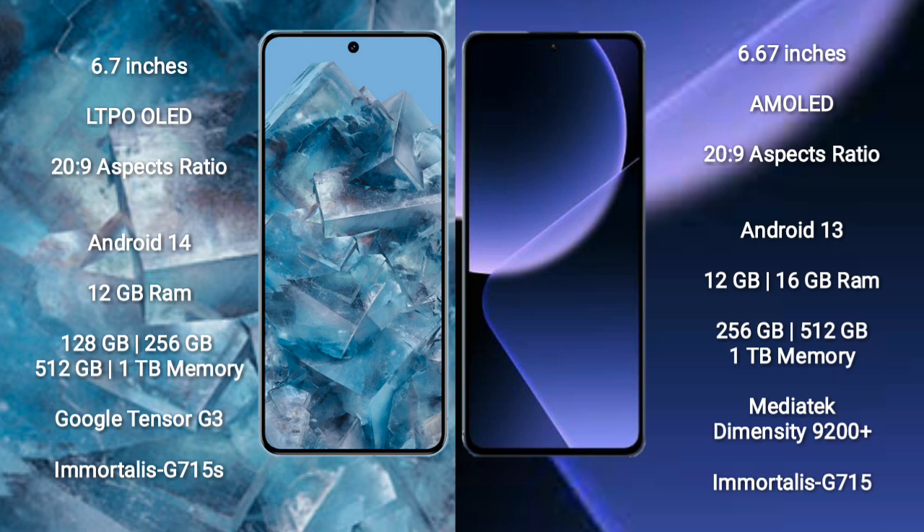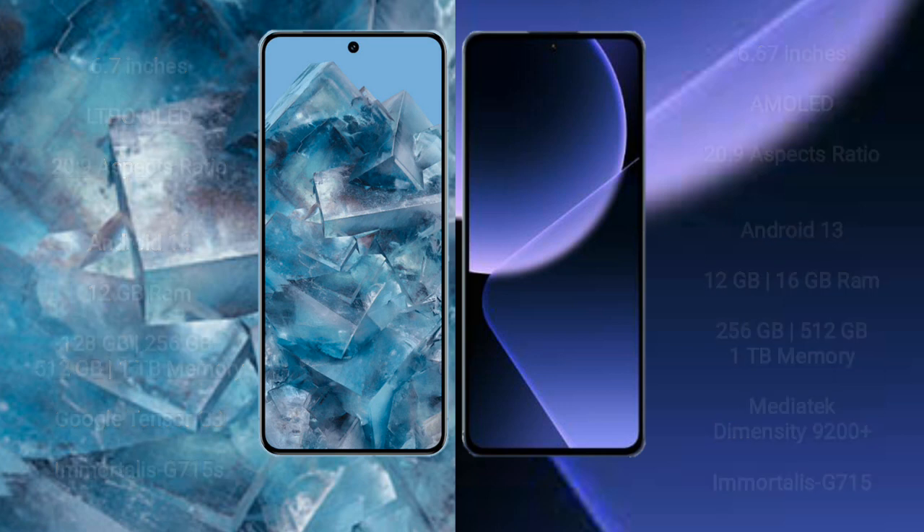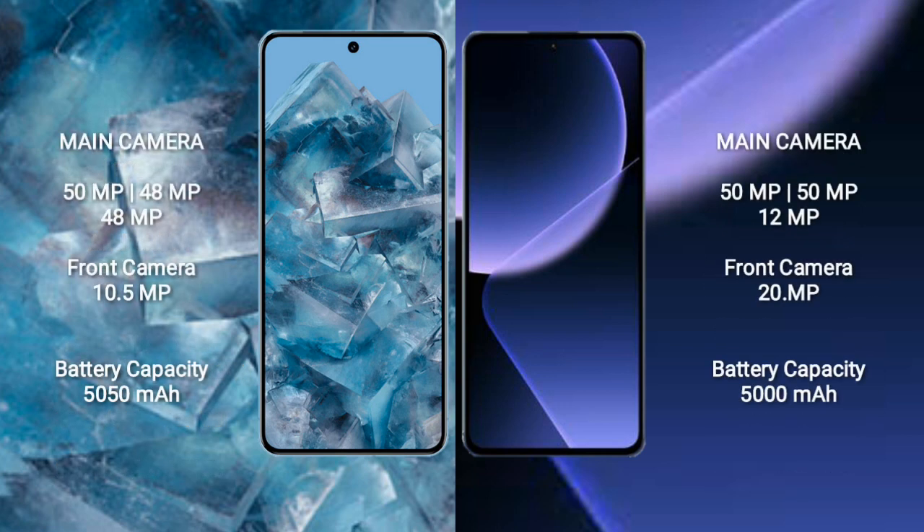Google Pixel 8 Pro comes with 12GB RAM and 128GB, 256GB, 512GB, 1TB internal storage, powered by the Google Tensor G3 processor with GPU Mali-G715. Xiaomi 13T Pro comes with 12GB or 16GB RAM and 256GB, 512GB, 1TB internal storage, powered by the MediaTek Dimensity 9200 Plus processor with GPU Mali-G715.